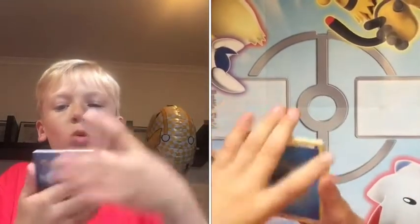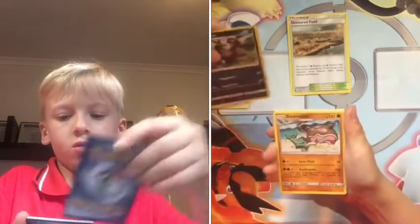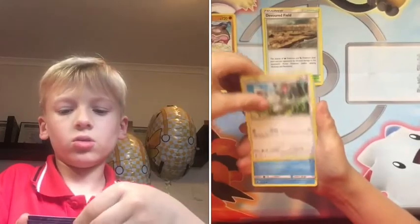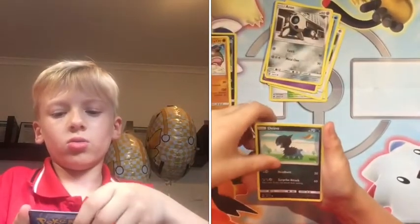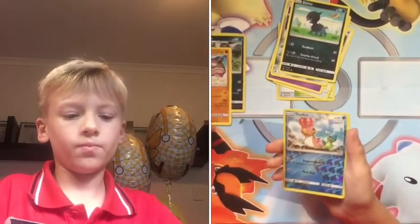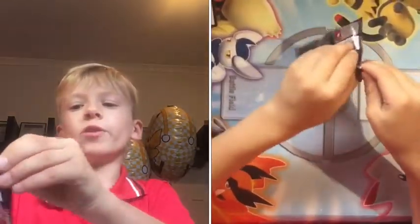Alright, opening the Guzzlord pack. We've got a Water Energy, Devoured Field — wow, look at the artwork — a Zeraora, a Munchlax, a Croagunk, a Gastly, a Gasly, and a Dino Nidoran. There's a nice reverse holo Gassdown in a Shower. And for the rare slot — is it going to be a holo, regular rare, or GX? It's a regular rare Tyranitar, non-holo.